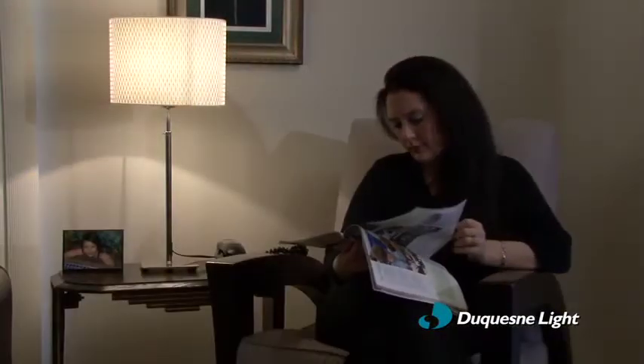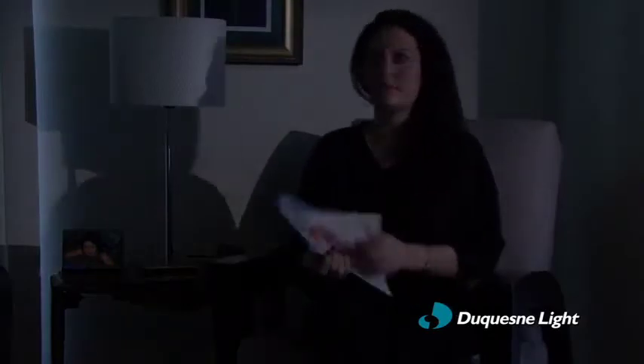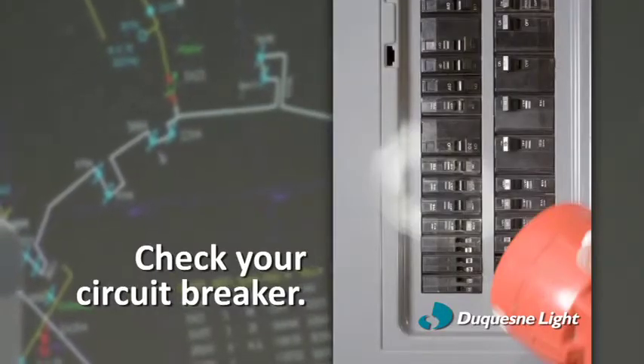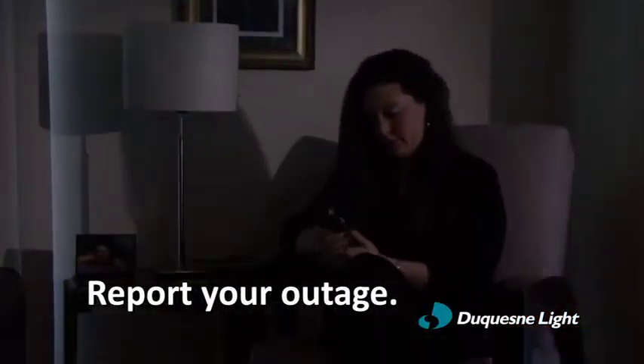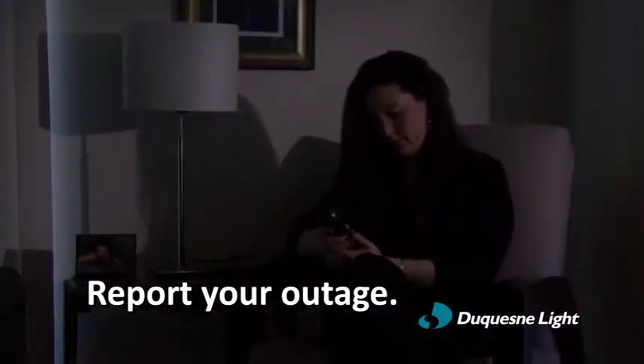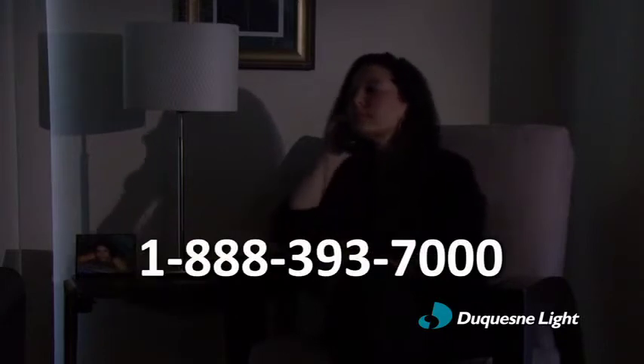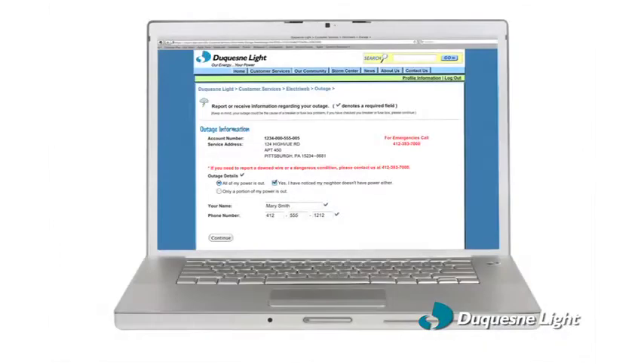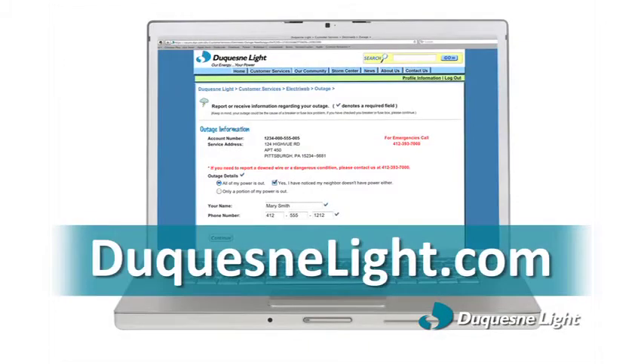So, what should you do when your power goes out? First, check your circuit breaker to make sure the problem is not isolated to your home. If all checks out there, report the power outage to Duquesne Light. You can call 1-888-393-7000 or, if you have internet access, report it online at duquesnelight.com.